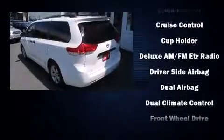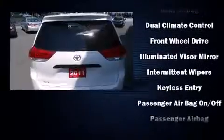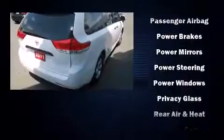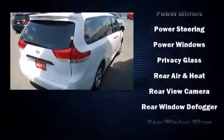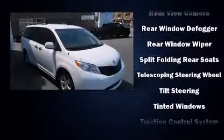Toyota also prioritized safety and security by including head curtain airbags, front and side impact airbags, traction control, anti-whiplash front head restraints, and four-wheel disc brakes with ABS. Brake assist technology provides extra pressure when applying the brakes.